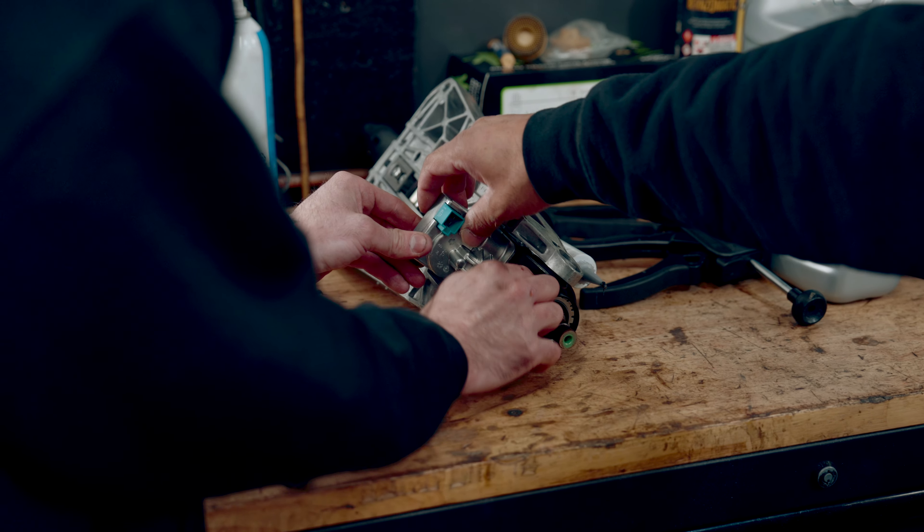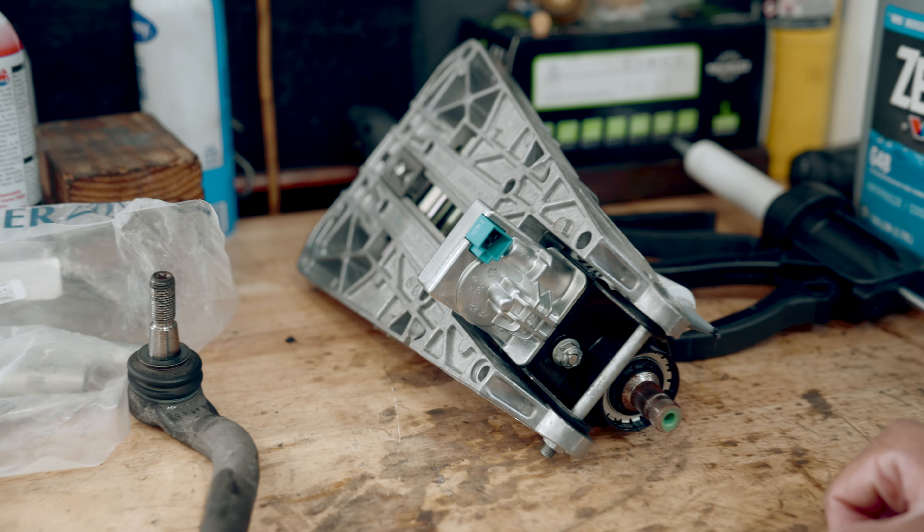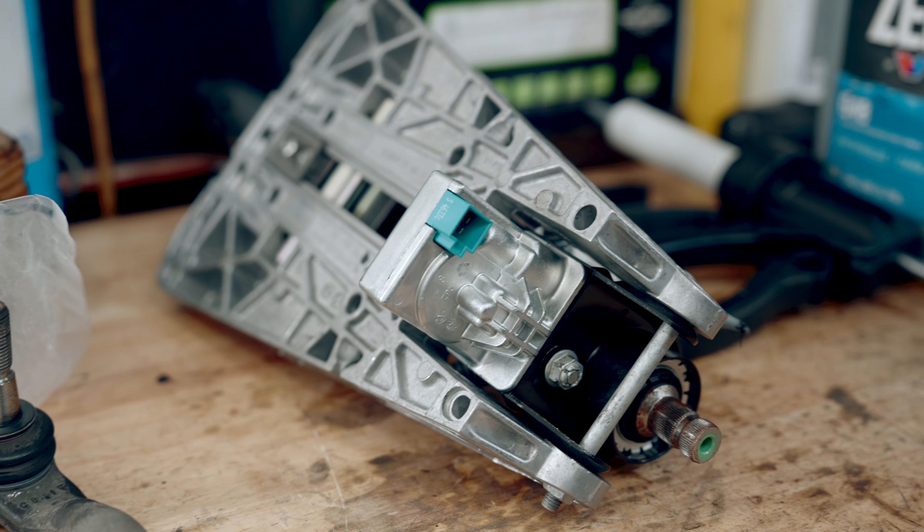You can see Joel's putting in the new steering lock into the steering column. We'll tighten that up, put it back in, plug it in, and then we'll program it.